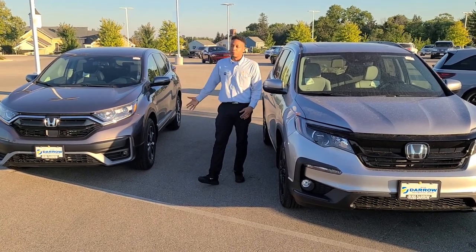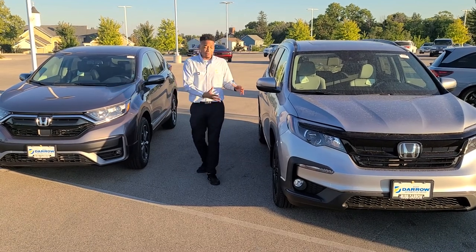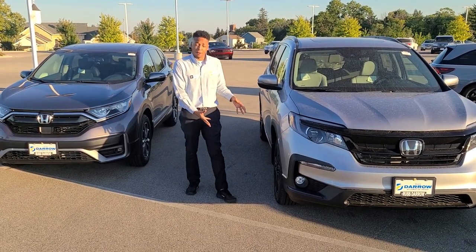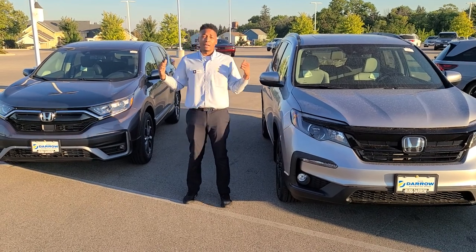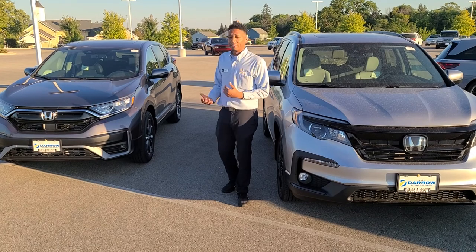Next up, the wheels difference. There's 18-inch alloy wheels on the CR-V, and we have 20-inch wheels on the Pilot here. One of the other major differences is it's got the third row. So the Pilot comes with the third row, and the CR-V does not.